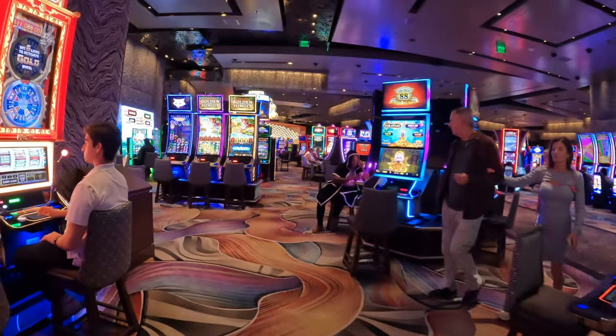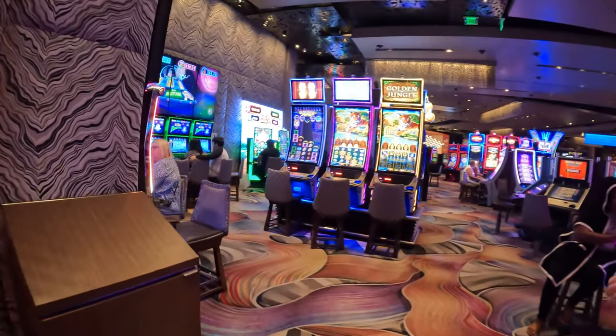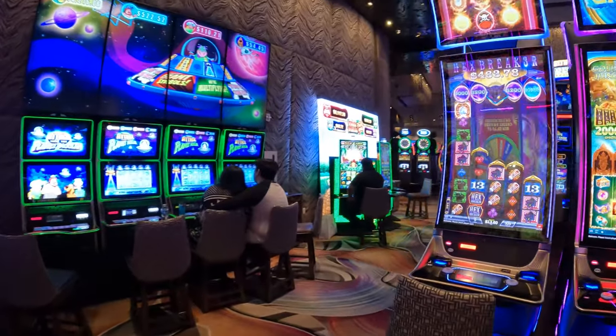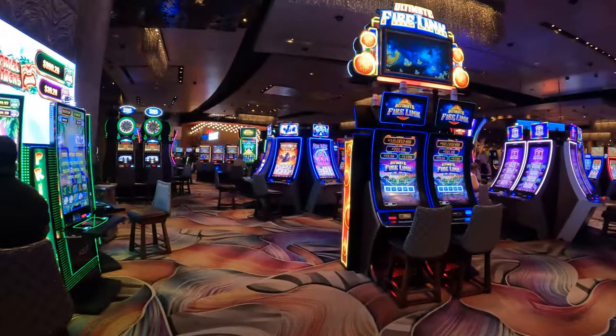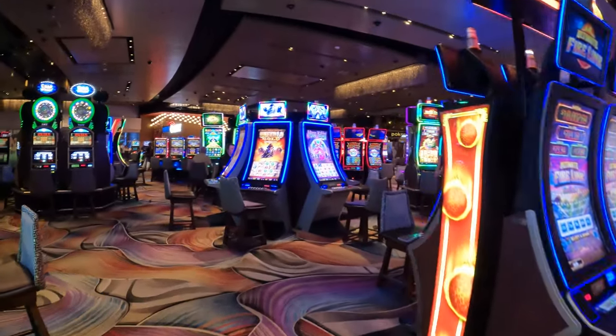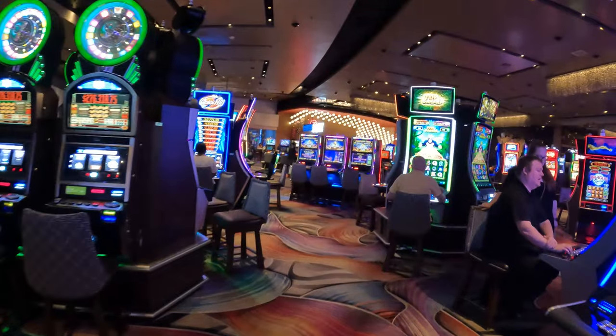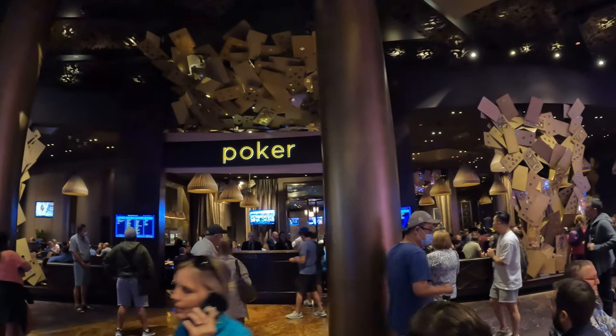Let's check out the Aria Casino. It's one of the nicer, more upscale casinos in Las Vegas, and it has more than 150,000 square feet of gaming, featuring 145 table games and over 2,000 slot and video poker machines for you to gamble. It also has one of the better poker rooms in Las Vegas.